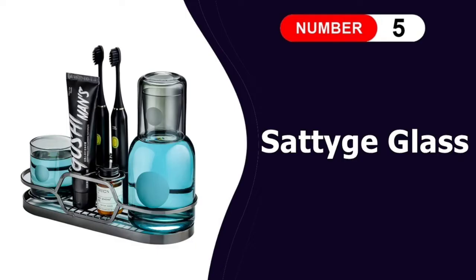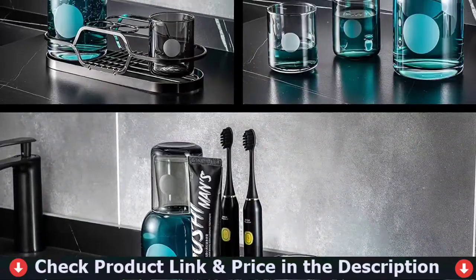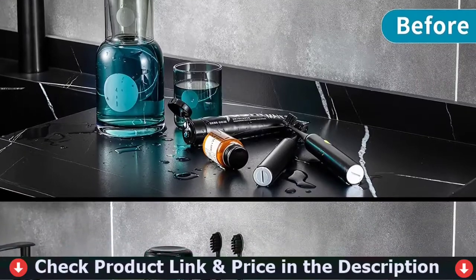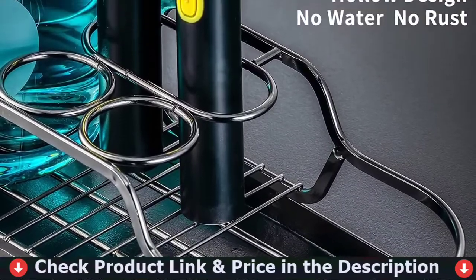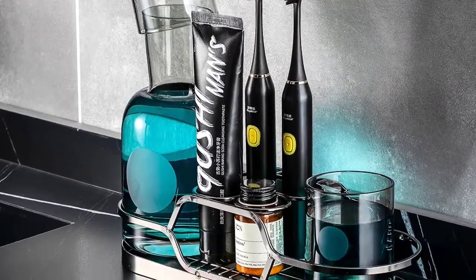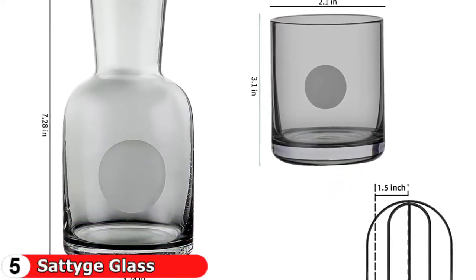Last in this list is the Satich Glass Mouthwash Dispenser. The Satich 25-ounce mouthwash dispenser and 7-ounce cup set is a fantastic replacement for disposable paper or plastic bottles and cups. This water carafe is made of 100% hand-blown lead-free borosilicate glass. Solid and sturdy, the carafe will not easily be knocked over. This tumbler is not only perfect for keeping your mouthwash but also for keeping water at your bedside or juice on your table — it's also a beautiful decoration for your home.